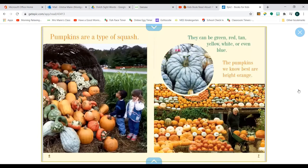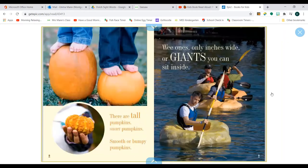Pumpkins are a type of squash. They can be green, red, tan, yellow, white, or even blue. The pumpkins we know best are bright orange. There are tall pumpkins, short pumpkins, smooth or bumpy pumpkins. Wee ones only inches wide, or giants you can swim inside.